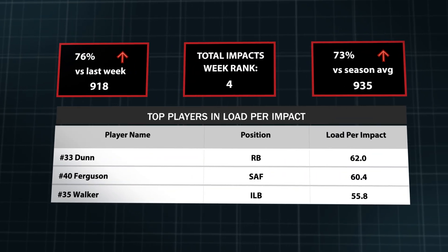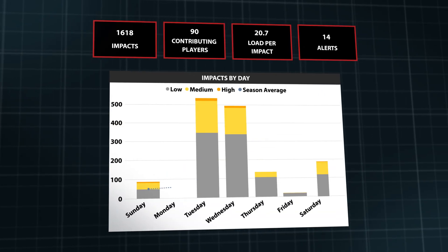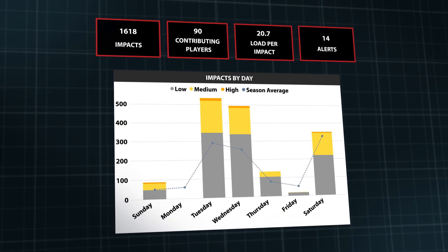Compare your players, position groups, and teams' impact load versus national norm thresholds, developed from Riddell's proprietary impact database.